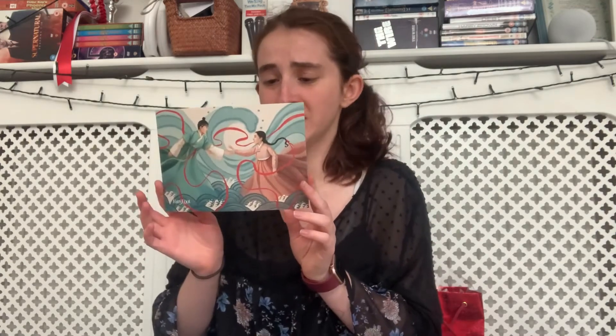Hi everyone, welcome back to the channel. My name is Bryony and I am one half of the Indecisive Readers. Today I'm here to unbox for you the March Threads of Fate Fairyloot box. I'm very excited to read this. I was hoping to have read this book this month, but I've not done. So excited to see what Fairyloot have done to adapt it.